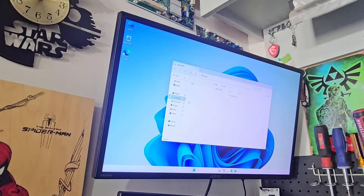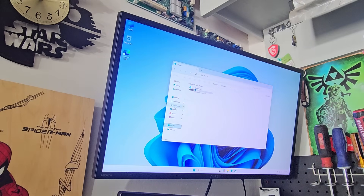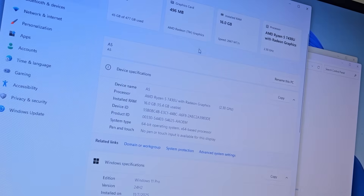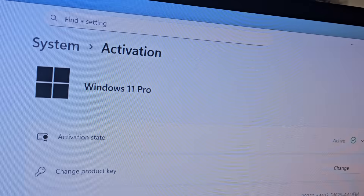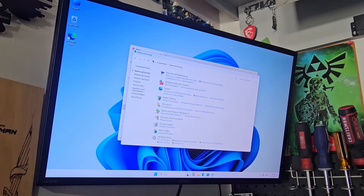Let's go to Device Manager. We've got AMD Radeon — I think it's Vega 7 — Bluetooth, and the CPU running at 2.3 GHz. It's Windows 11 Pro and it's activated. I make a big deal about that because I've bought mini PCs where it wasn't activated, and the company charged $80 for an activation key — which was ridiculous. So I'm impressed with this. Let's put some drivers and programs on and check the temperatures.